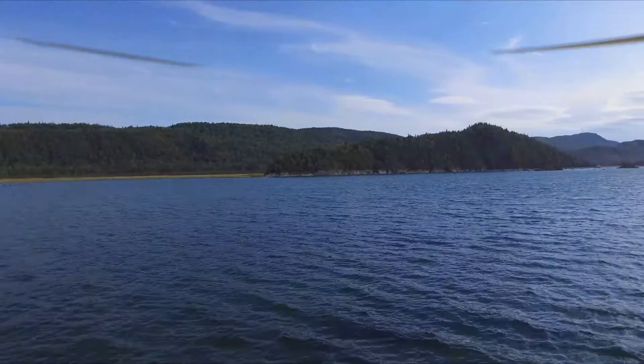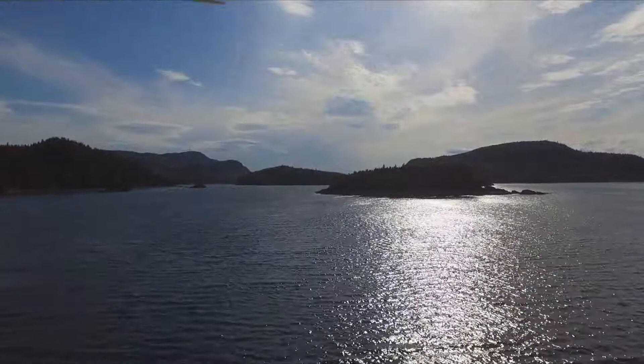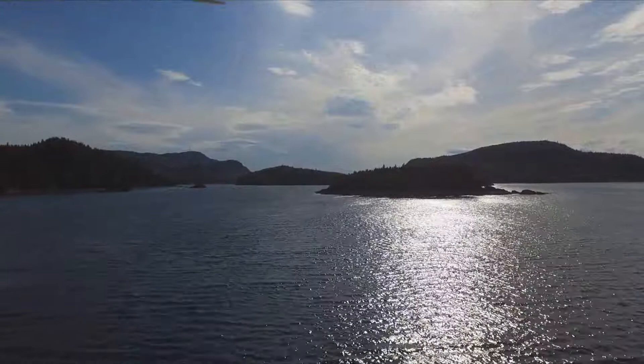We've done a few drone flights but we save it for amazing places like this.